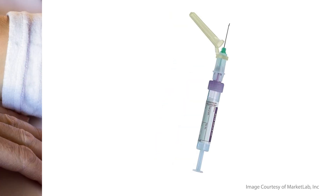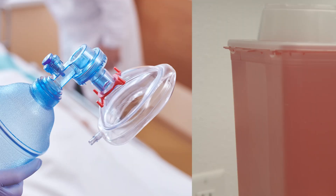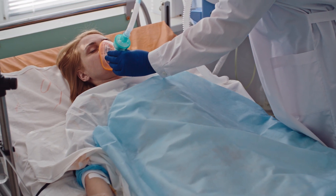Self-sheathing needles, needleless systems, puncture resistant disposal containers for contaminated sharp instruments, resuscitation bags, and ventilation devices are examples of engineering controls.